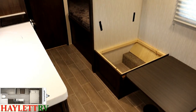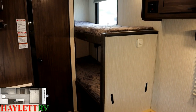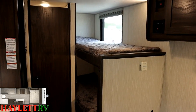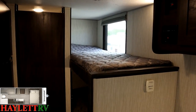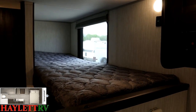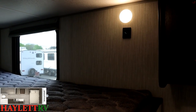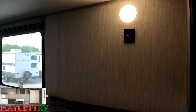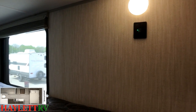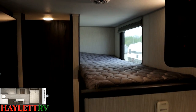A recent addition is thicker bunk mattresses in these Black Label Wolf Pups — the same bunk mattress Rockwood uses. It's great to see them step up kid comfort. If the kids sleep better, you have a better day tomorrow. There are also USB plugs and individual click lights up here for those kids.